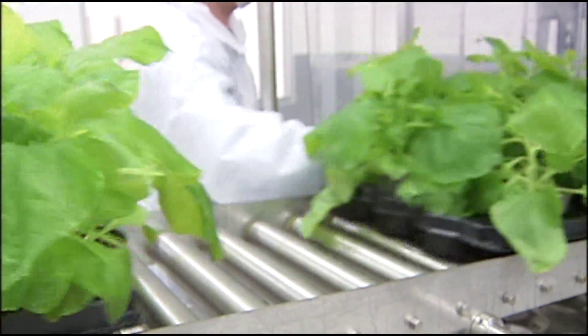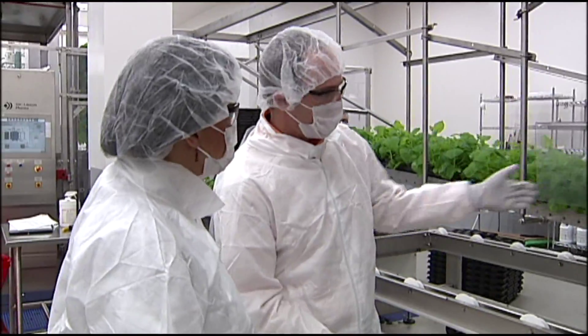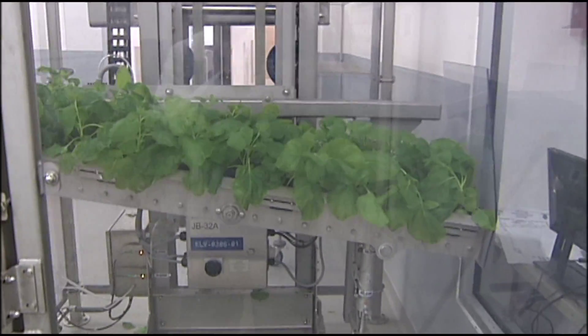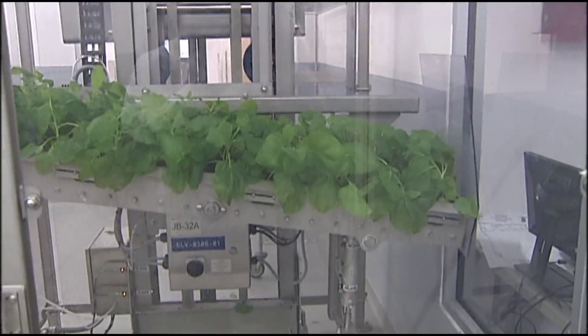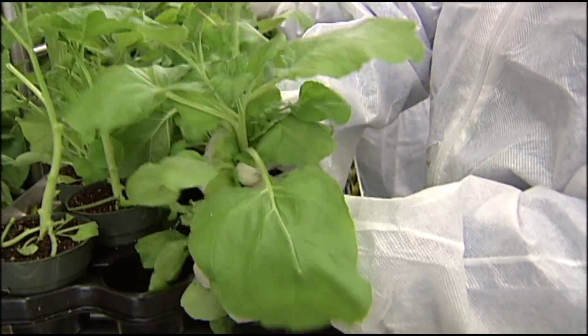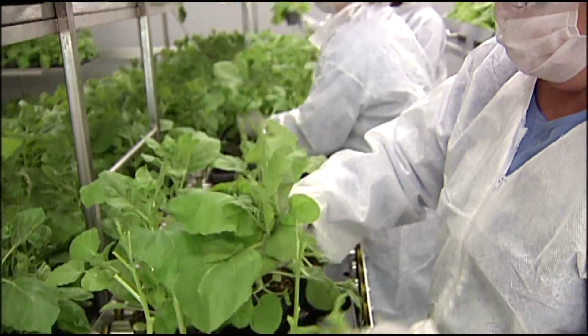These plants are now essentially a host to carry what will be flu-fighting DNA. They're taken upstairs into another area, where they're watered and exposed to a certain amount of light. The leaves hold the key virus-like particles.